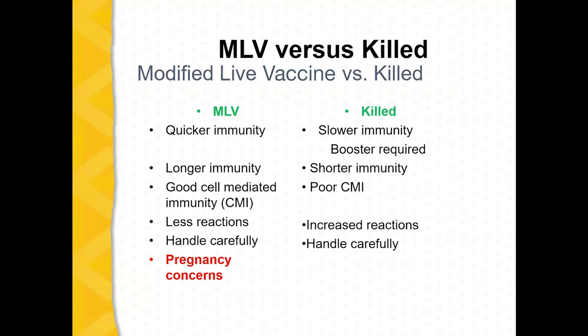Modified live vaccine versus killed vaccine — this is something important to think about. Modified live vaccines give you a much quicker response, and often one dose will get you the immunity you need. Killed vaccines almost always require a booster. If you're not going to booster a killed product, you might as well squirt it on the ground. Killed products can work well, but you must factor in that you're going to booster — which most preconditioning programs require anyway. Modified live vaccines typically give you longer immunity, while killed vaccines provide a shorter duration.